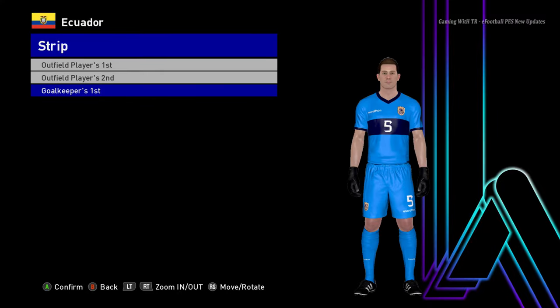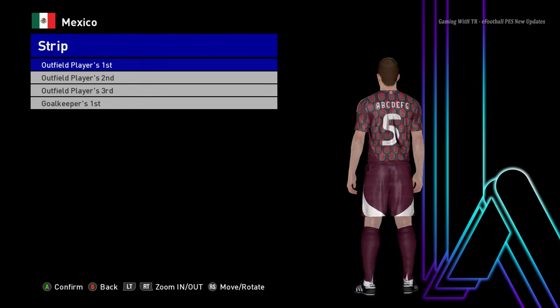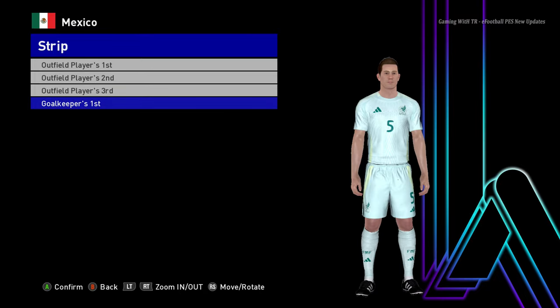Here is the goalkeeper version of Ecuador. Let's go for the next team. Here is Mexico — this is the home jersey of Mexico, here is the away version, and I don't think they have a third version but here is the goalkeeper version.